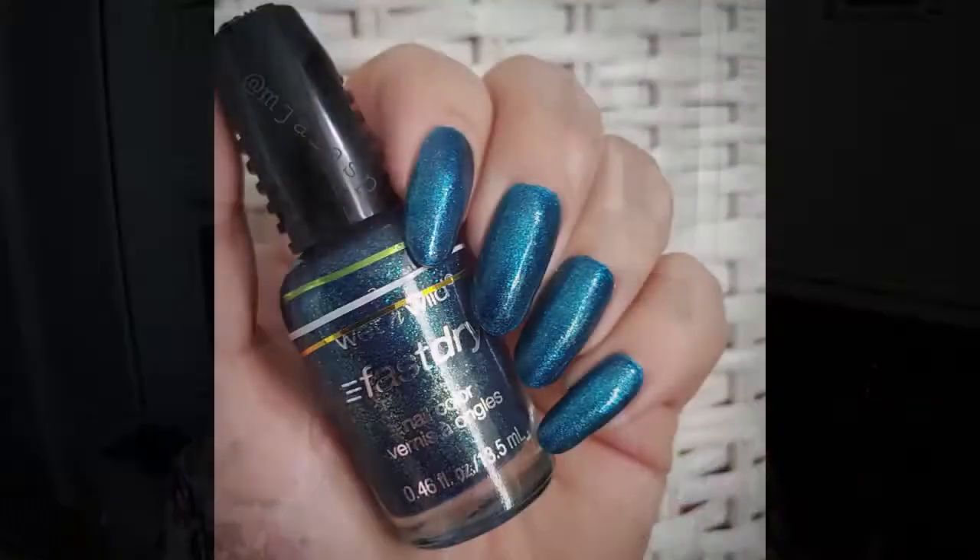So next are the June manis. I did start the month by topping the silver glitter by The Pend with Tilt of Fortune by Wet n Wild. I did use Tilt of Fortune again at the end of June, so I'll show you the bottle later.